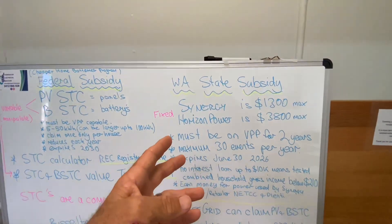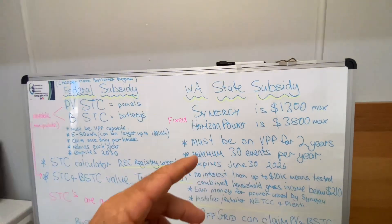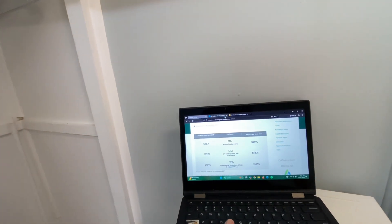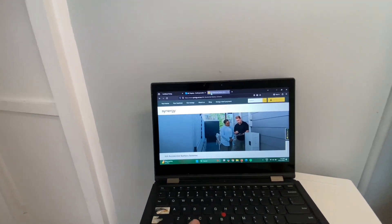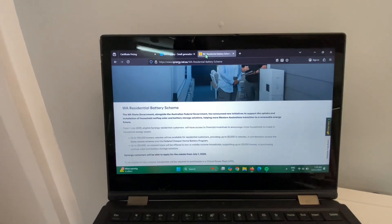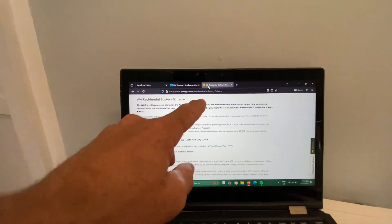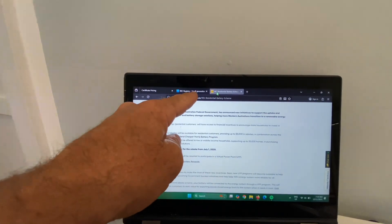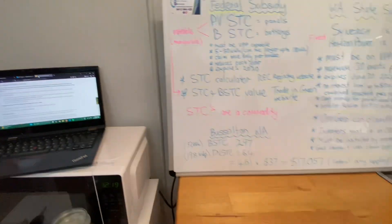There are conditions to this one — I'll run through some of them here. You can simply go to Synergy's website and learn more about the state-based scheme; scroll down and it gives you all the information there. Basically you've got three websites: Synergy or Horizon Power, the REC Registry, and Trading Green for the value of the certificates.